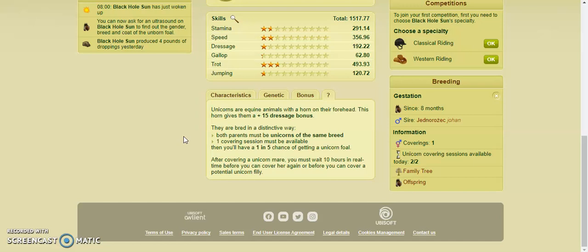After covering a unicorn mare, you must wait 10 hours in real time before you can cover her again, or before you can cover a potential unicorn filly. So there are two unicorn covering sessions available in a day.